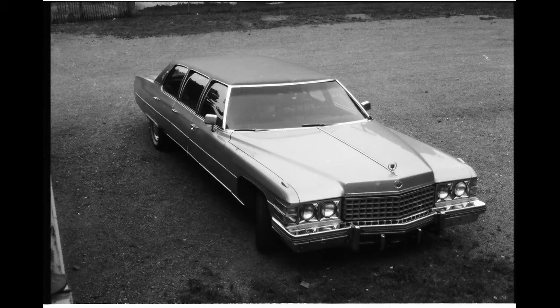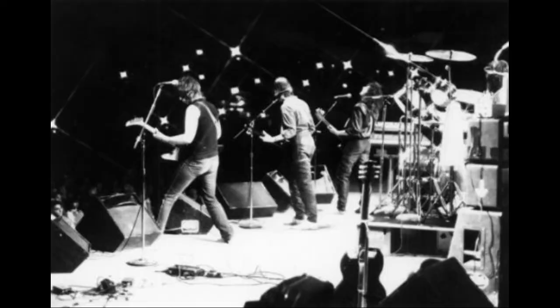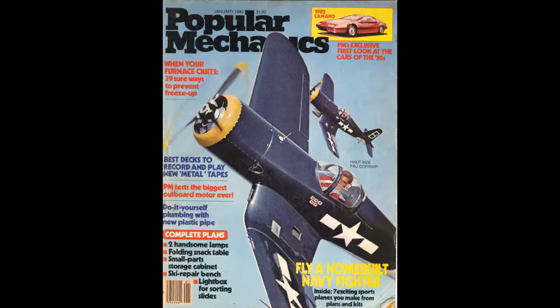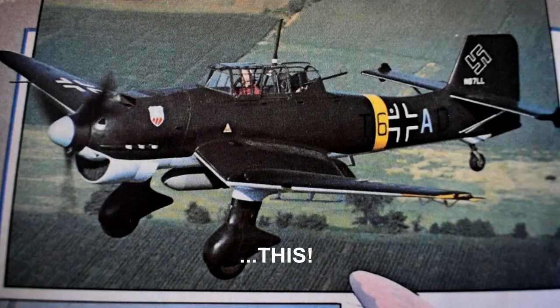That year I was full throttle touring in a rock band that traveled mostly the east coast of the United States, parts of the Midwest and Canada. My interest in hands-on aviation was limited to holding a book or magazine and reading about flying machines and the men and women who flew them.